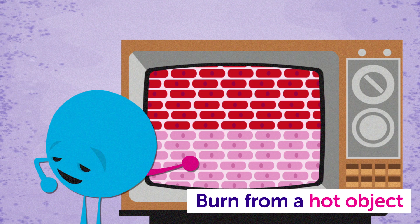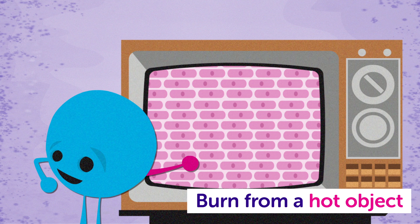Either way, your body tries to repair the damage. Some cells become as good as new, others are destroyed and removed, causing blistering and peeling.